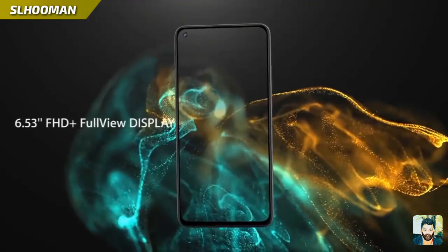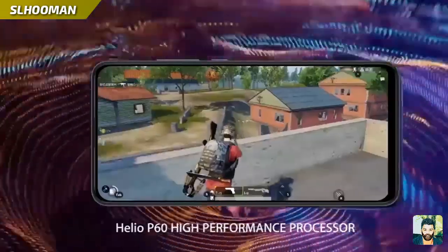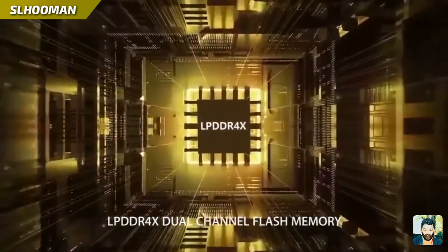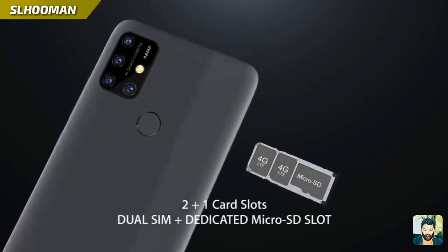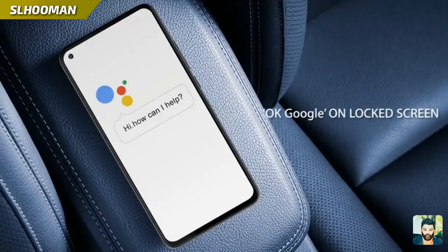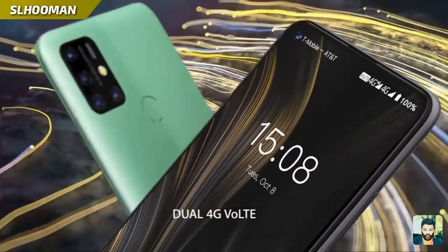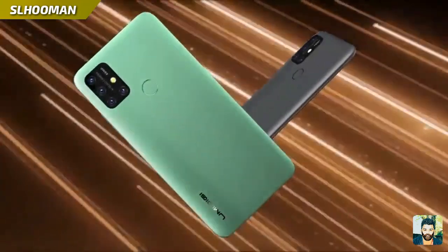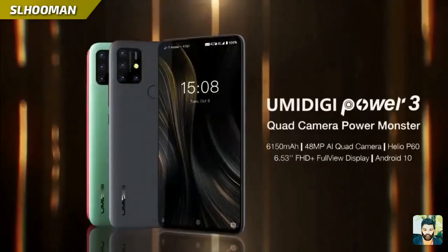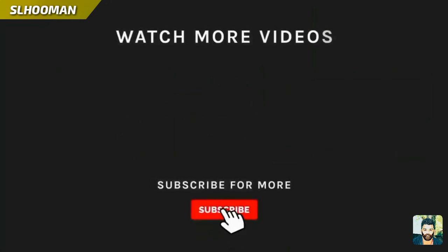Display is made with 6.53 inch Full HD Full Wave display. MediaTek Helio processor with high performance. 6GB RAM.